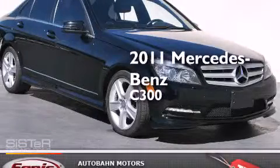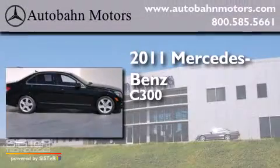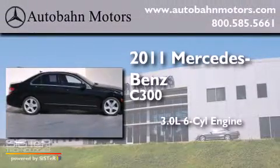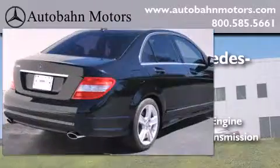This is a certified pre-owned 2011 Mercedes-Benz C300. It features a 3.0-liter six-cylinder engine, an automatic transmission, and all-new tires.